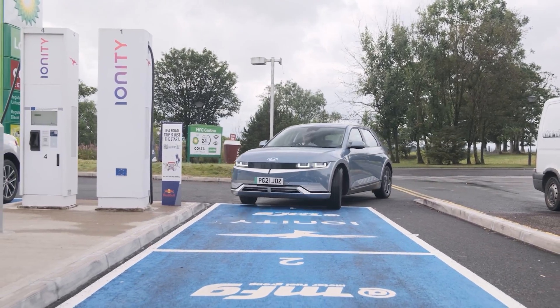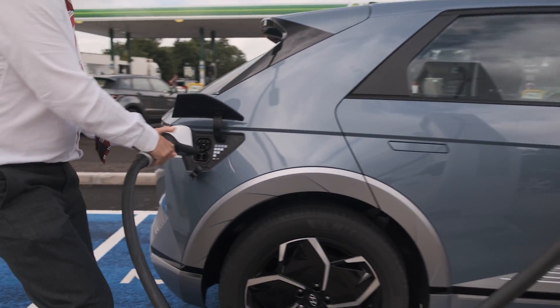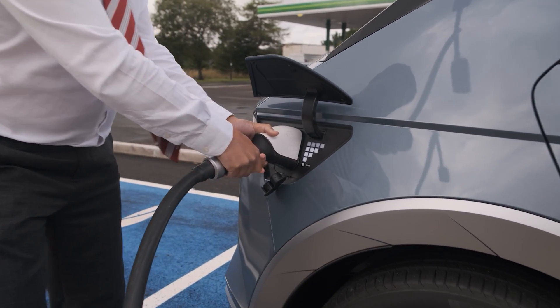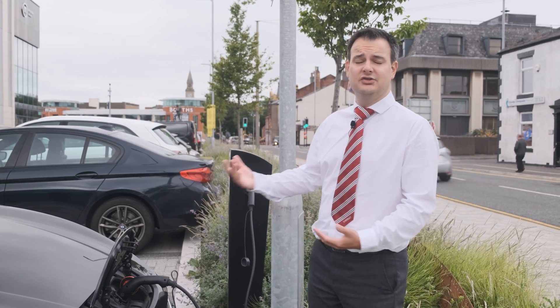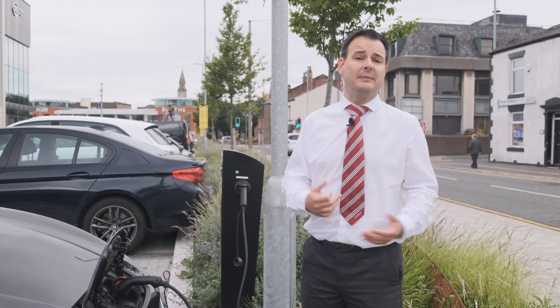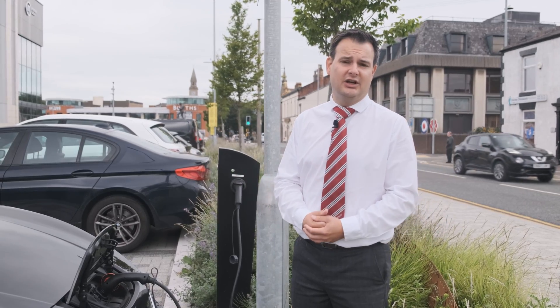If you're doing longer journeys, motorway service stations have rapid chargers, and they can add over 100 miles of range in an hour or less. Some of these public chargers are completely free to use, but you have to pay for parking, like these in Chorley. However, a lot of rapid chargers you pay extra for, typically about double what it would cost you to charge at home.